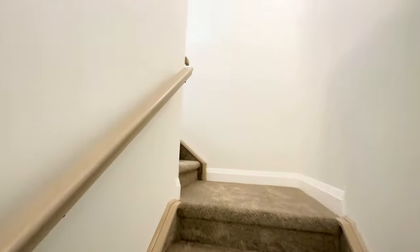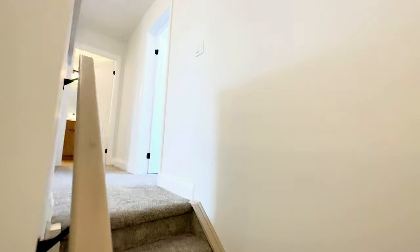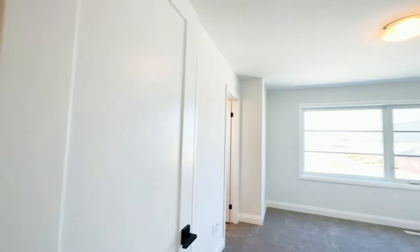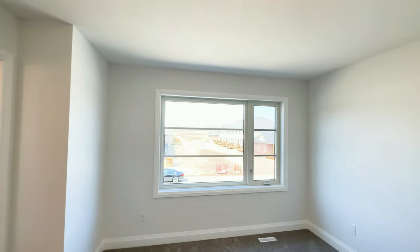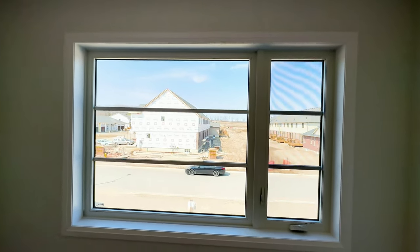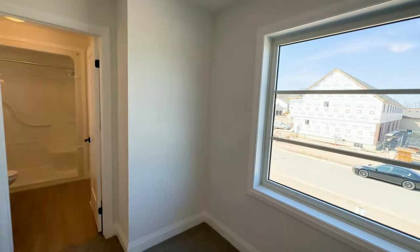Let's take a moment to appreciate the high ceilings leading up to your upper level. Your main bedroom is super spacious and equipped with a large modern design window, as well as a full ensuite bathroom and a spacious walk-in closet.